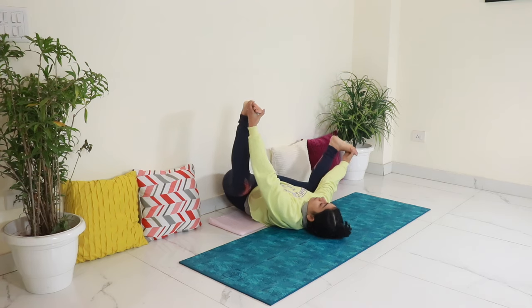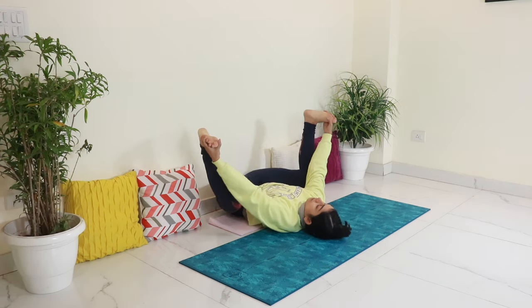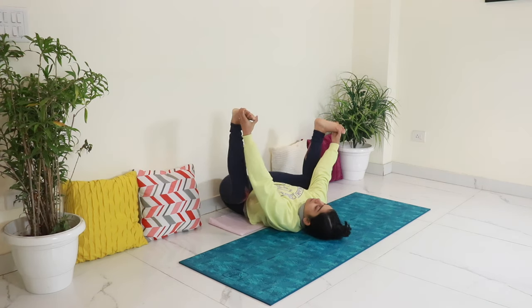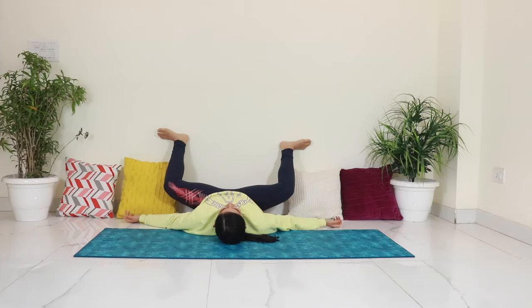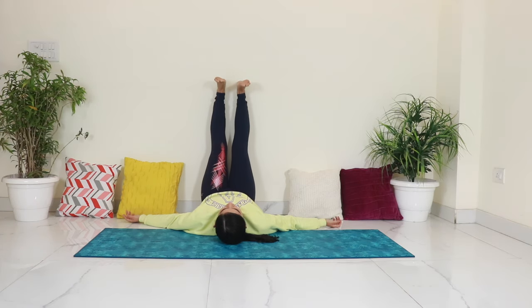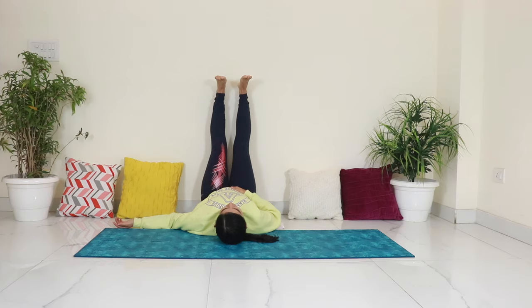Relax the lower back and the shoulders and breathe into the stretch. Then slowly straighten your legs and take the feet towards the sky. Keep your knees soft and flex the toes so that they point towards your face. Relax the lower back and the shoulders. You can keep one hand on your belly and feel the breath going in and out here. This is a great rejuvenating pose to release the lower back.